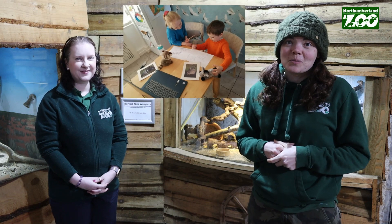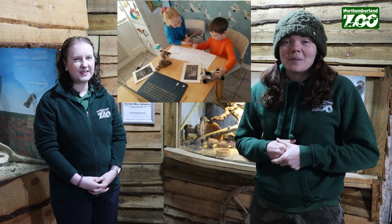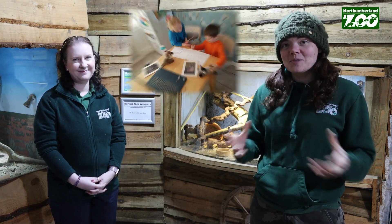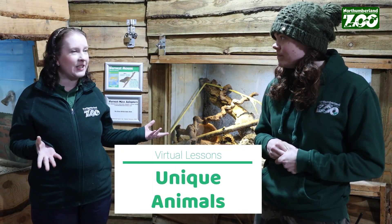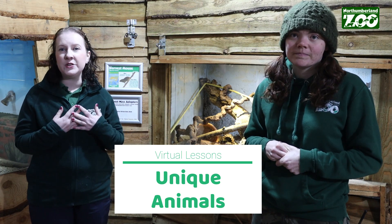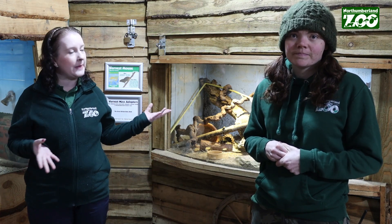We know that Imogen and Robin were at home studying really hard and working alongside us, and that made us super happy to see that, so we would love to see if any of you guys are following along at home. Send us an email at learning@northumberlandzoo.co.uk. And today's session is all about what makes us unique and what makes the different animals at Northumberland Country Zoo unique as well.